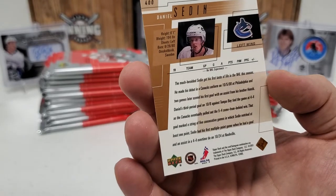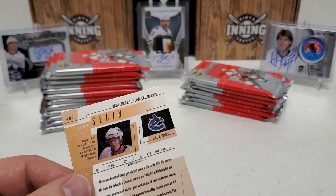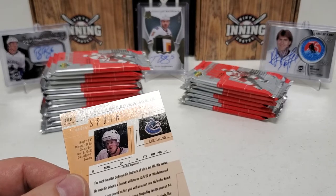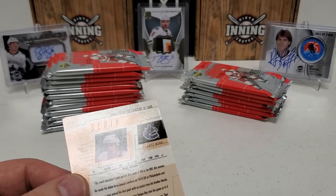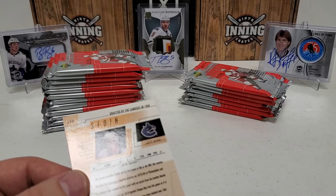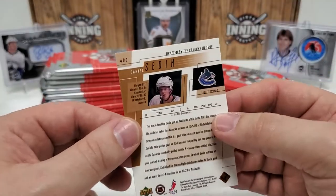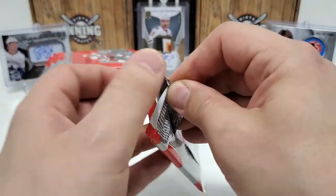His Young Guns — I believe he has a Young Guns in 99-2000 Series 1 for him and his brother. So Daniel and Henrik, you can find them both in Series 1 — if anybody's specifically hunting for that, that's what you want to look for.